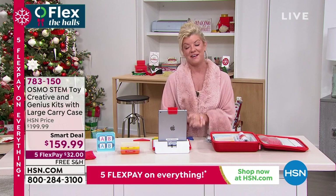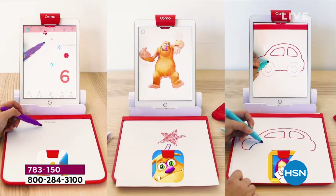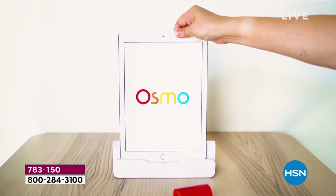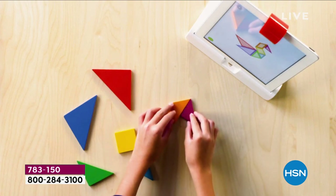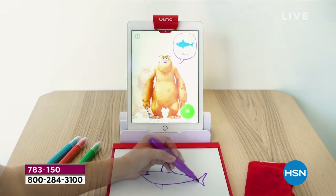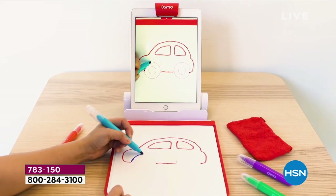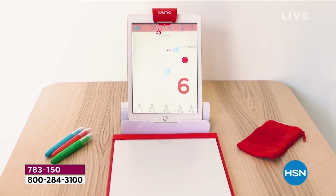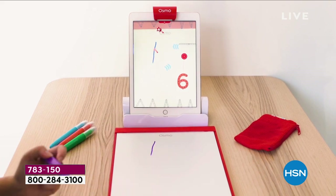We're getting ready to start our second hour of fantastic gifts for the holiday season. I promise you we're going to have something for everybody on your list, including a toy that is so cool, so clever, so much of a learning experience. We are delighted to launch right here today at HSN — it's the Osmo educational STEM toy. They're combining science, technology, engineering, and math with fun and games, making it a million times more exciting than just playing on a computer or tablet.